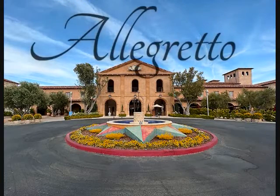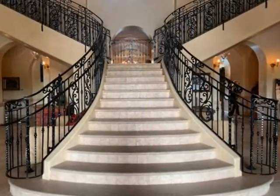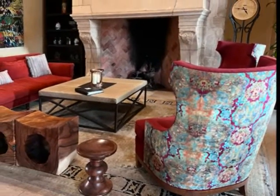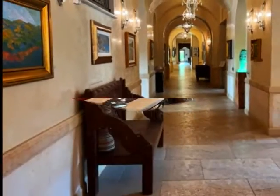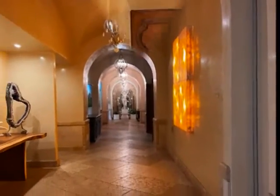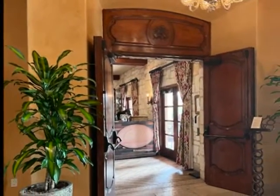Nancy and I stopped at Allegretto's hotel in Paso Robles. When you enter the lobby, a grand staircase, the ceiling, and the light fixtures are awesome. There's a fireplace in the lobby — a perfect place to relax. The hallways are full of art; it seems like it goes on and on.